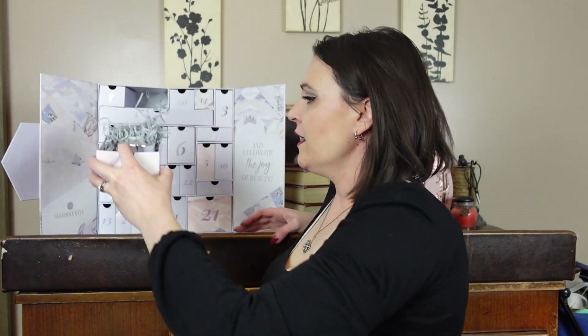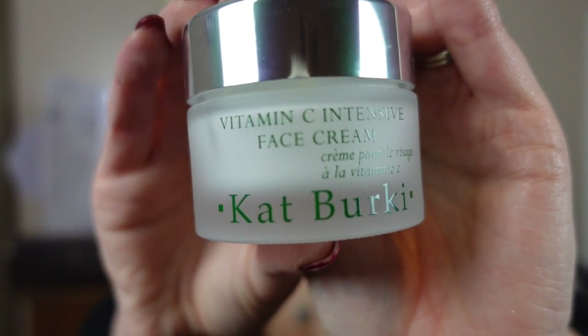Box number four is wider and it is a glass jar — this looks fancy. It's a Kat Berkey Vitamin C Intensive Face Cream. I assume it's some sort of fancy brand. I just put it on my nose. It smells good — like a faint, almost citrus scent. I wish I didn't have that perfume on my hand because it's starting to drive me crazy.